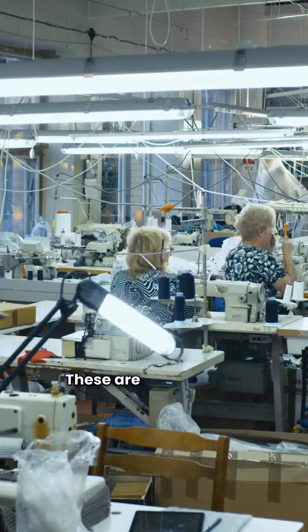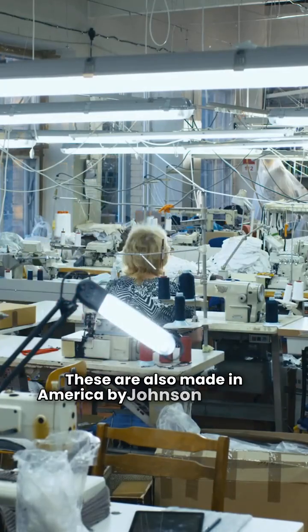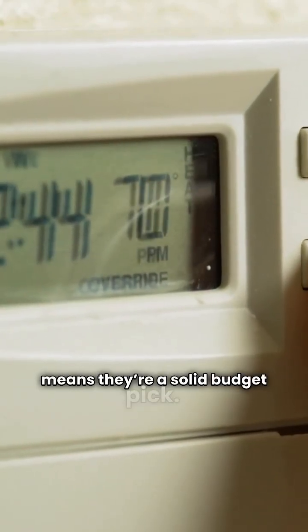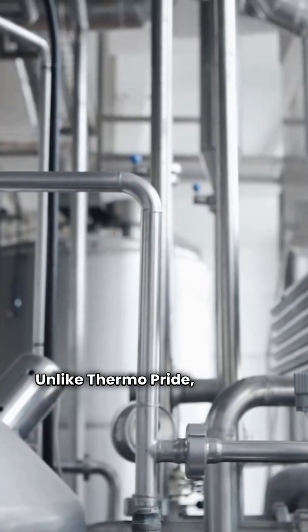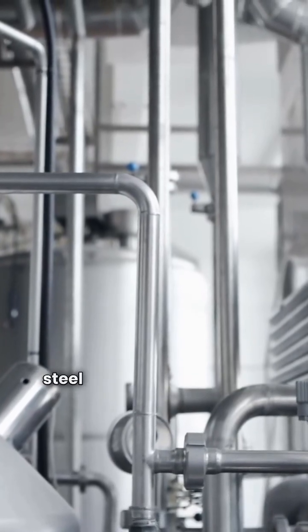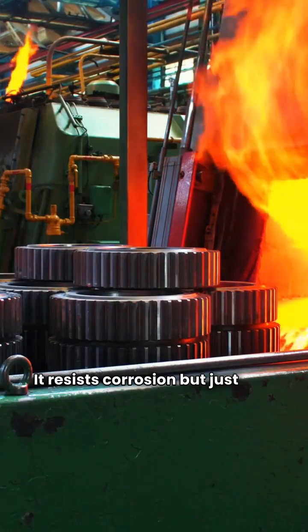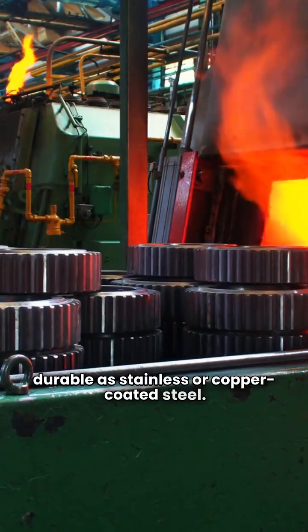Now let's look at York. These are also made in America by Johnson Controls. I give them a yellow rating, which means they're a solid budget pick. Unlike ThermoPride, York uses aluminized steel for their primary heat exchangers. It resists corrosion, but just isn't as durable as stainless or copper-coated steel.